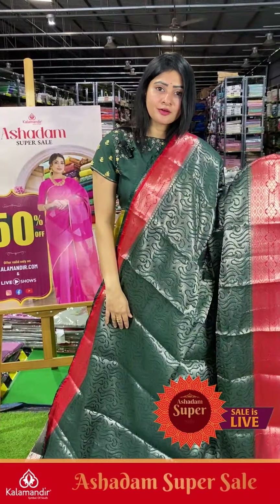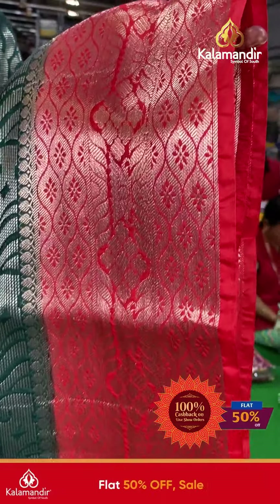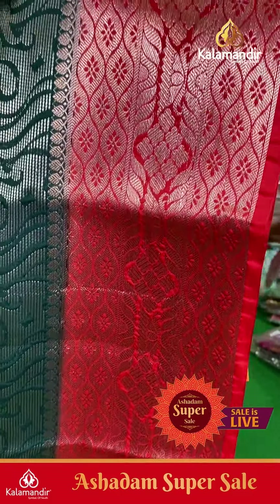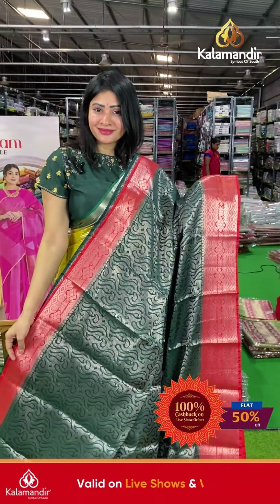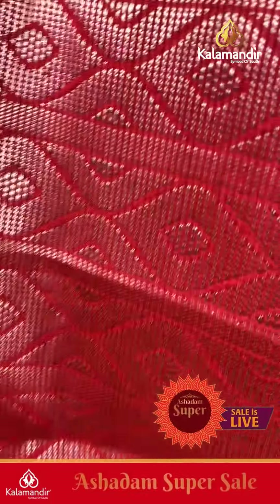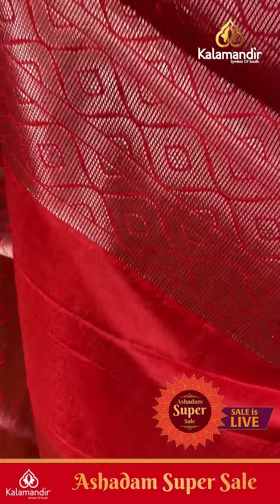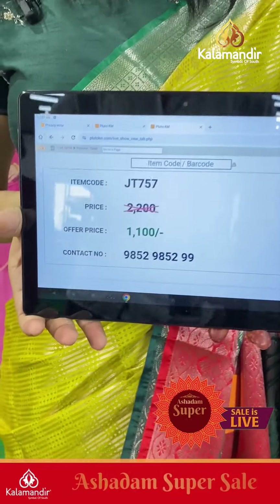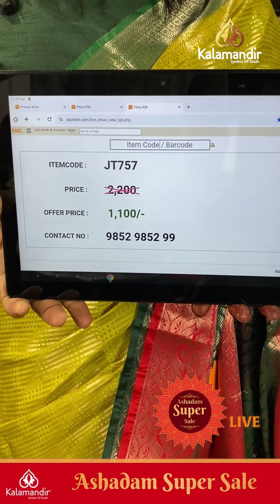Next saree is a dark color combination — dark green and red colors with abstract kind of brocade jars, self-embossed paste with zari lines. Coming to border: multiple layers of borders with leaves and zari jars. Coming to pallu, it's a contrast zari woven pallu — same as the border. The blouse is a brocade blouse with a beautiful border. Item code JT757, offer price ₹1100 only.